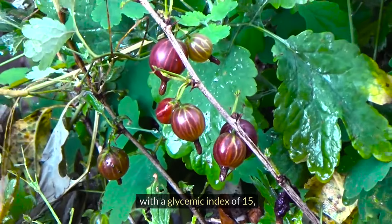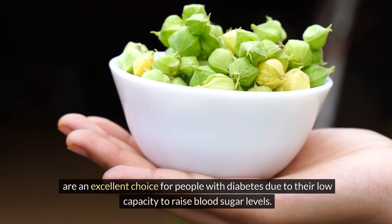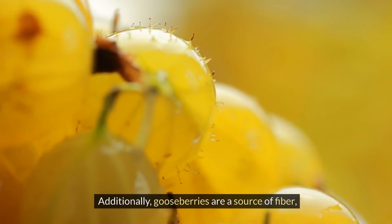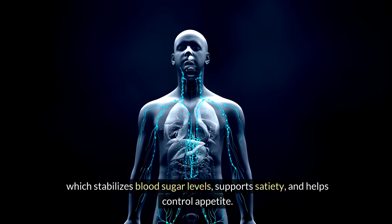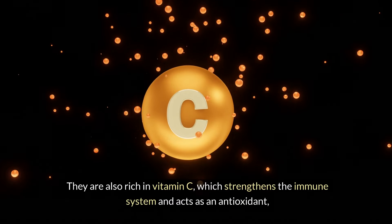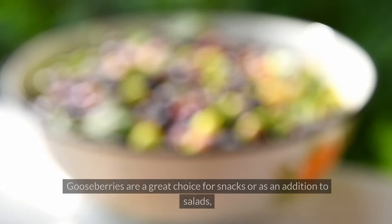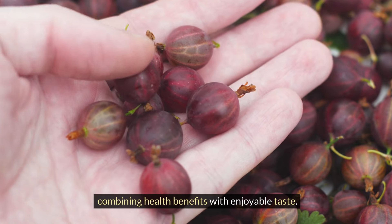Gooseberries, with a glycemic index of 15, are an excellent choice for people with diabetes due to their low capacity to raise blood sugar levels. Consuming them does not lead to rapid spikes in glucose, which is crucial for managing diabetes. Additionally, gooseberries are a source of fiber, which stabilizes blood sugar levels, supports satiety, and helps control appetite. They are also rich in vitamin C, which strengthens the immune system and acts as an antioxidant, and contain other important nutrients such as vitamin K and manganese. Gooseberries are a great choice for snacks or as an addition to salads, combining health benefits with enjoyable taste.